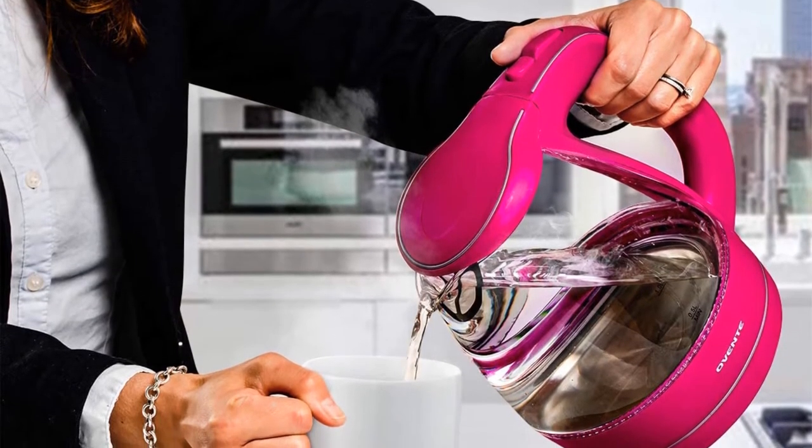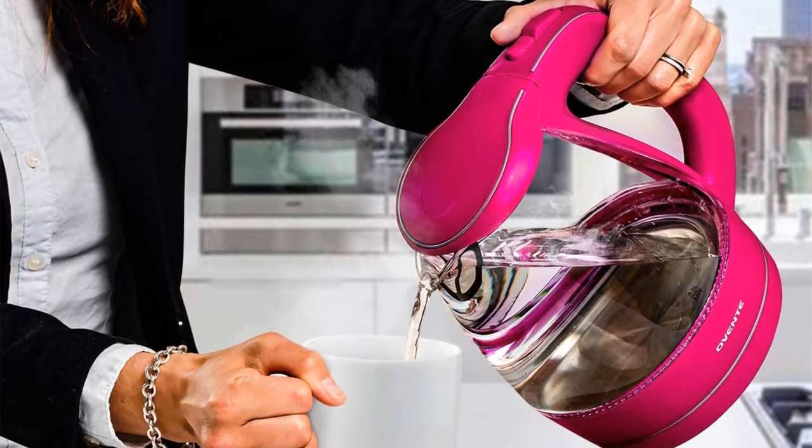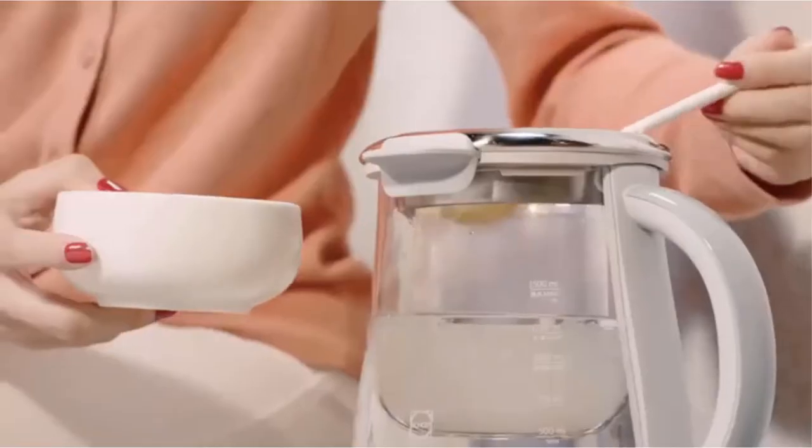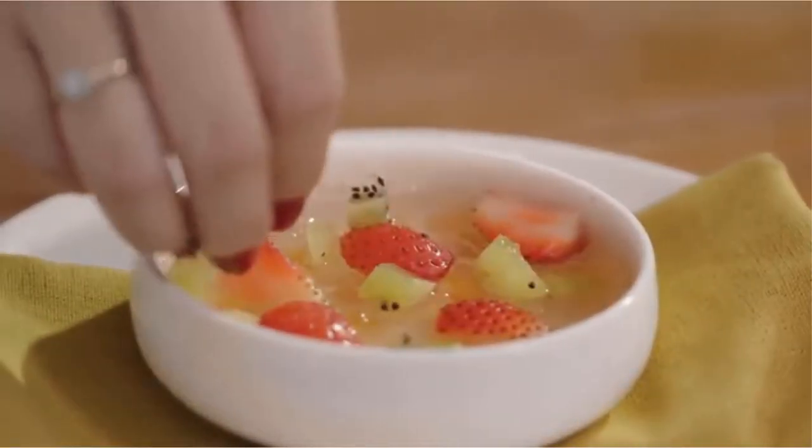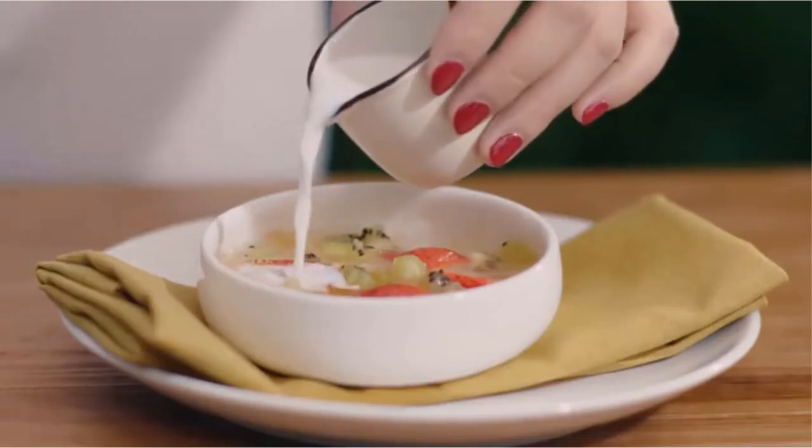No more accidents or injuries with its auto-shutoff feature when the water has boiled. If you forget to add water and turn the electric kettle on, it automatically shuts off the kettle with its boil-dry protection technology.